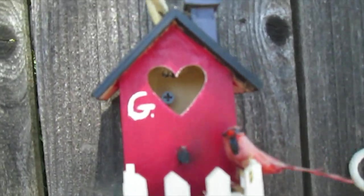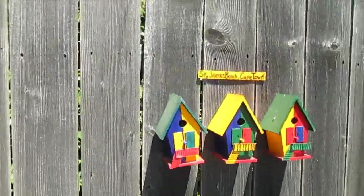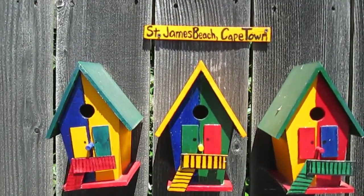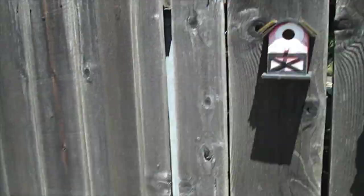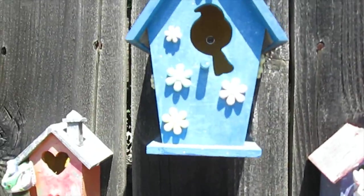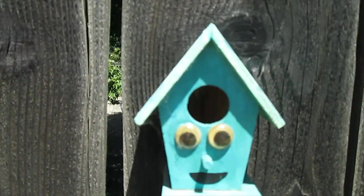Some look like maybe little kids made them and others are a little bit more intricate. How cute is that! This one says Chico Little Red Barn. We've got over here St. James Beach, Cape Town - how cute! These kind of remind me of Key West style houses. A little lighthouse birdhouse!